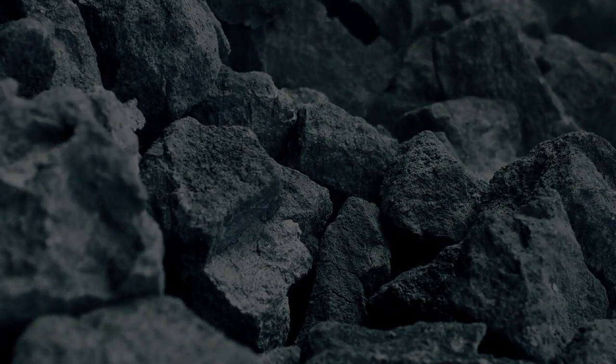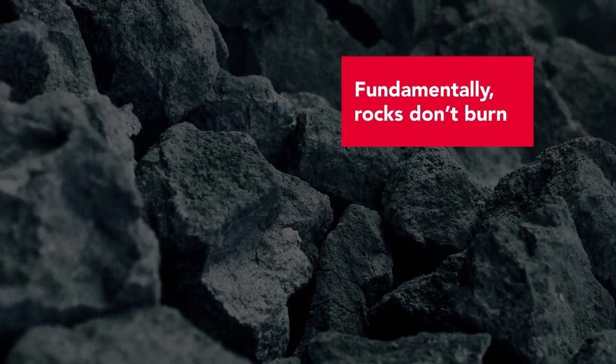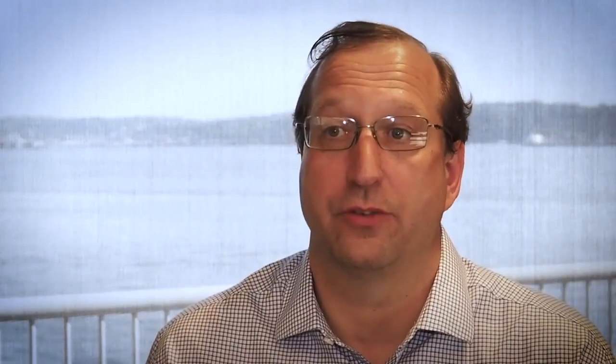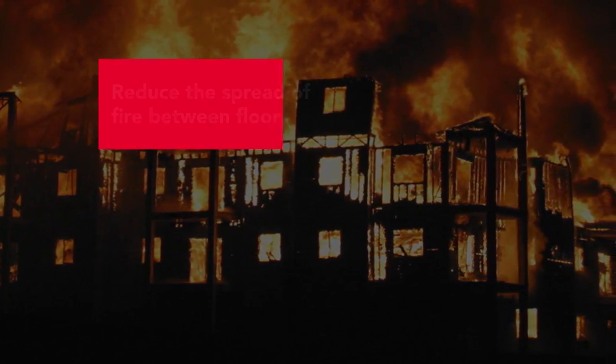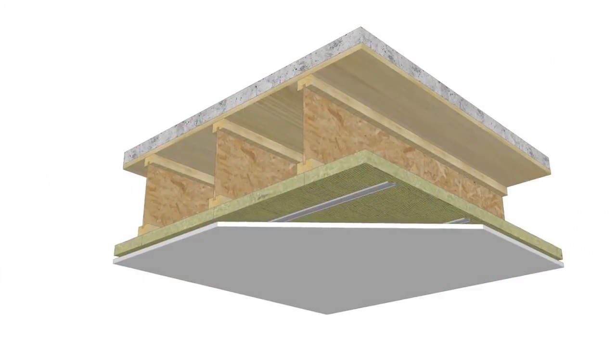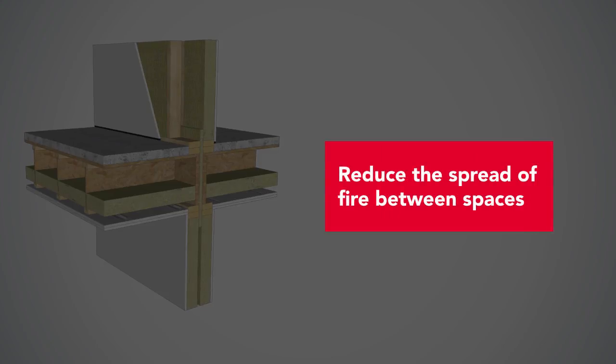Stone wool is a core part of many fire control strategies. Fundamentally, rocks don't burn. The beauty of a stone wool product is that it also insulates and prevents heat from transmitting while it doesn't burn. When we're trying to reduce the spread of fire between floors, we use fire stopping made up of stone wool. We also use stone wool as part of a fire rating of a separating assembly.